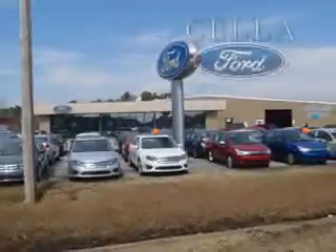See us at Sell a Ford today. Sell a Ford, creating customers for life.